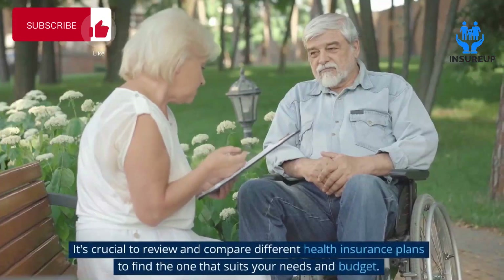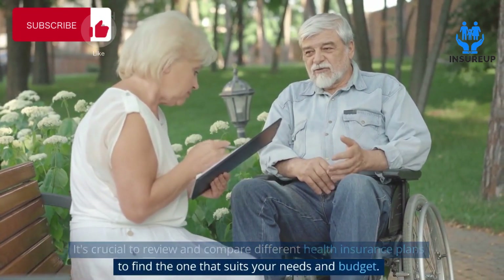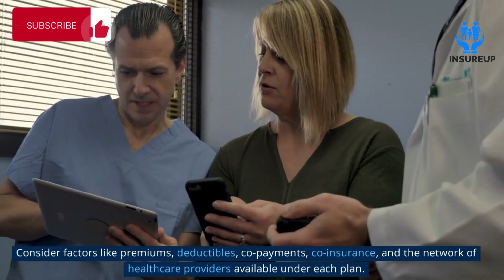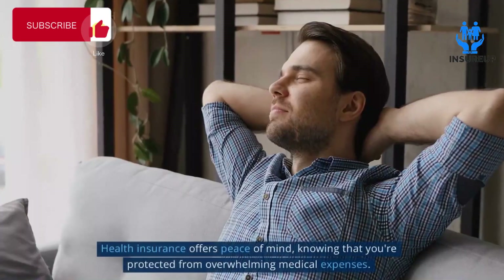It's crucial to review and compare different health insurance plans to find the one that suits your needs and budget. Consider factors like premiums, deductibles, copayments, coinsurance, and the network of healthcare providers available under each plan.